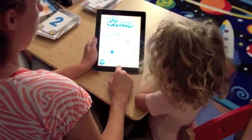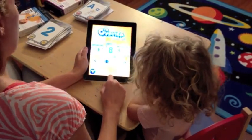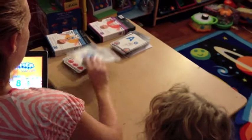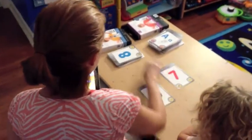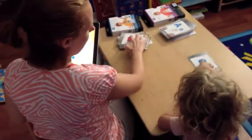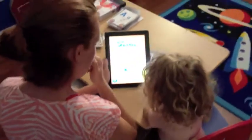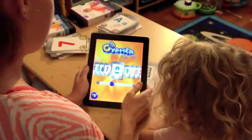Do you want to do a letter or a number? I want to do a number eight. Oh, number eight. Let's find number eight here. Where is number eight? Awesome. What do we need to do next? Flip it over. Nice talking. Can you touch the number eight? Great, Lydia.